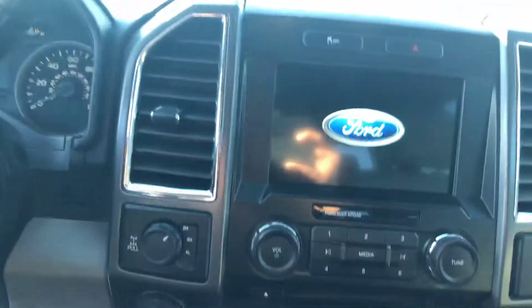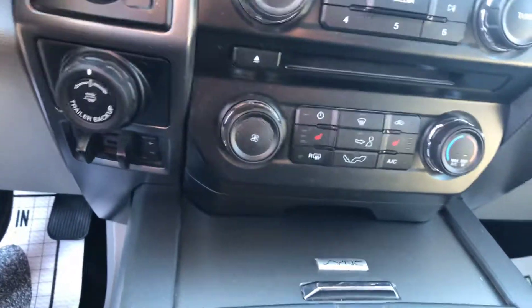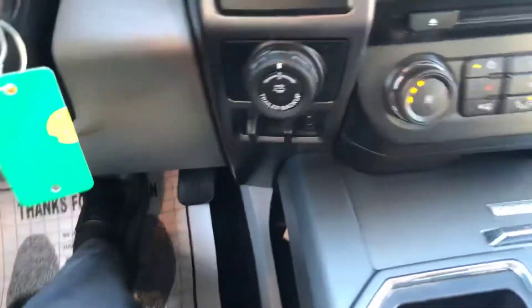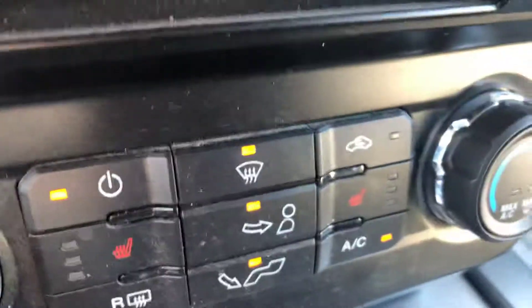Power seats, has the big touchscreen, heated front seats. There's your heated seats right there on the big touchscreen.